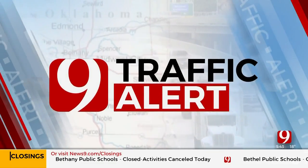Time now for a look at traffic. I'm meteorologist Tana Scholl. Freezing rain is now moving into the west and north sides of the metro, and I think everyone is going to be seeing it here soon.